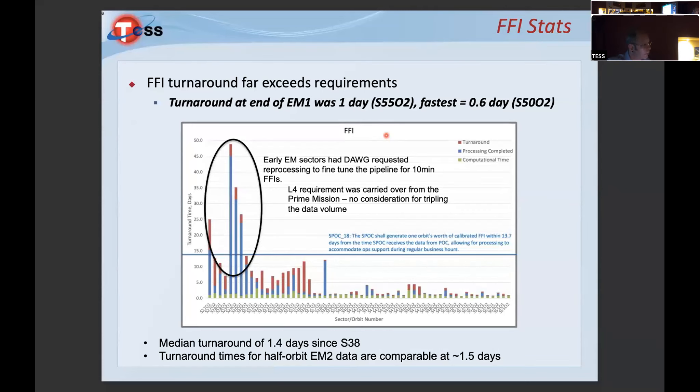We had to adjust parameters — no code changes, but we needed to adjust the runtime configuration on the supercomputer and internal software parameters. Once tamed, our typical turnaround at the end of the first extended mission is one day; the fastest was 0.6 days. One key difference from TK is that we provide uncertainties — we propagate and retain covariance information for the next step when we construct photometry.